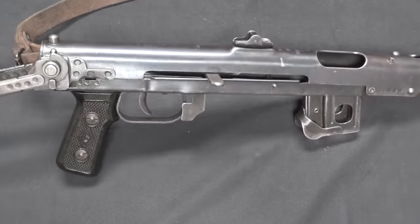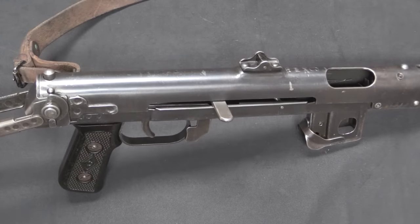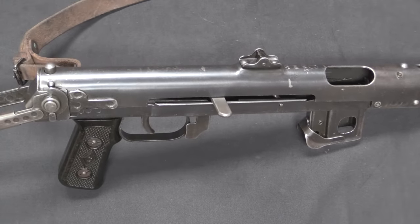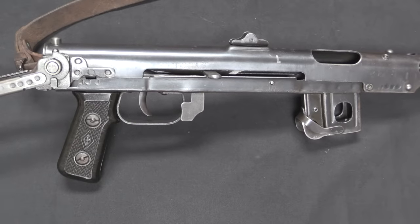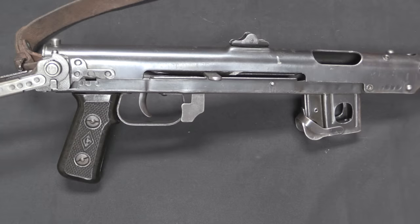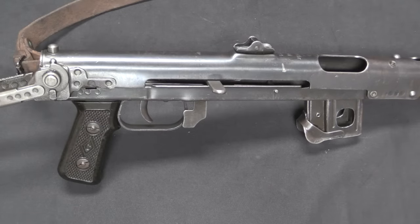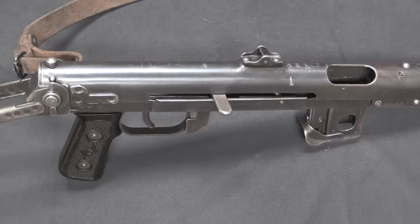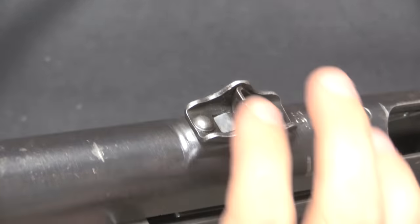There is no selector lever — this is full-auto only. Although it has a rate of fire of about 600 rounds per minute, which is slow enough that with a little practice you can pretty easily fire single shots with it, despite being full-auto only. That rate of fire was one of the major improvements over the PPSh-41 — it's close to half the rate of fire of the PPSh-41, and has approximately half the magazine capacity. So you actually have about the same trigger time per magazine as you did with the PPSh-41, and the lower rate of fire makes this a more controllable gun.